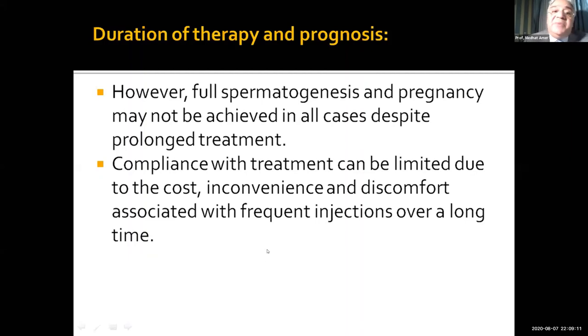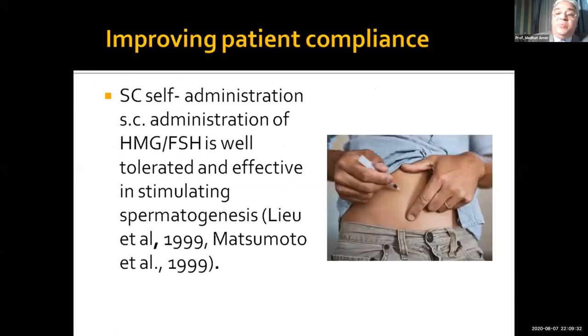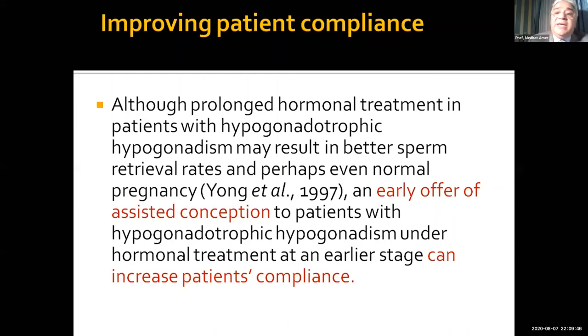However, full spermatogenesis and pregnancy is not achievable in all cases despite prolonged treatment. Patient compliance can be limited by cost, inconvenience, and discomfort associated with this type of treatment. We need to think about patient compliance and how to help the patient continue treatment without stopping. We may teach self-administration subcutaneously, which is well-tolerated and also effective. We can also propose an early offer of assisted conception — so when we find sperm, we can freeze it and suggest that if the patient doesn't want to continue treatment, he can go for ICSI directly.